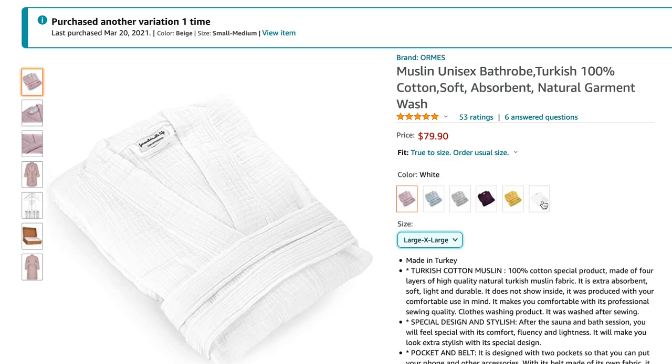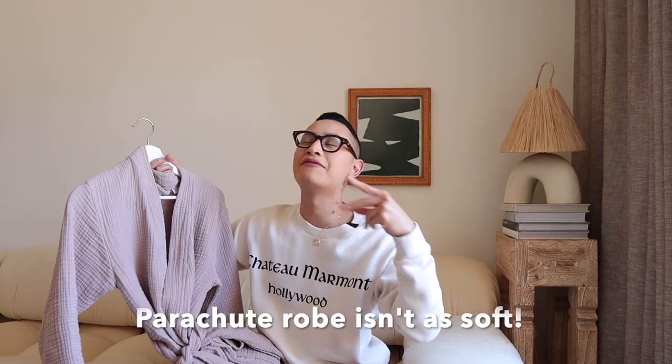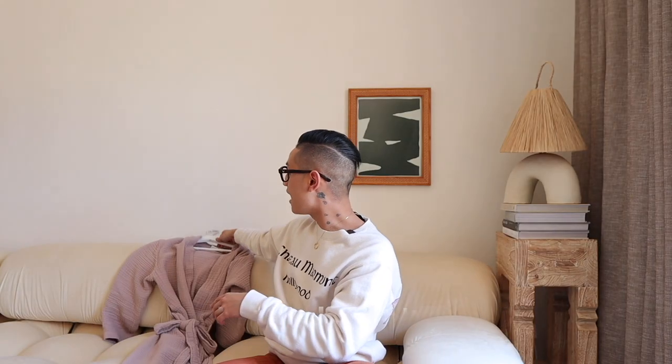This robe is great for spring and summer. It's actually a dupe of a really expensive Parachute robe, and I prefer this so much more than the Parachute one, which I tried at a hotel. It comes in a ton of different colors — this is the beige, but I want to get the white and the green. It is a little more expensive than traditional robes on Amazon, but it's so, so worth it.